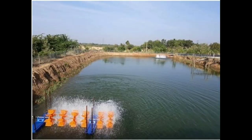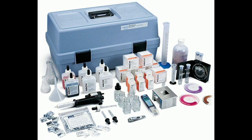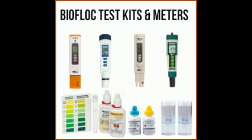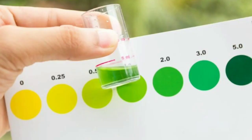In pond culture, it is difficult to maintain water temperature and other parameters. But in biofloc culture, we can manually control the temperature and other parameters like pH value, water salinity, DO level — DO level means dissolved oxygen — and ammonia, which means fish waste.